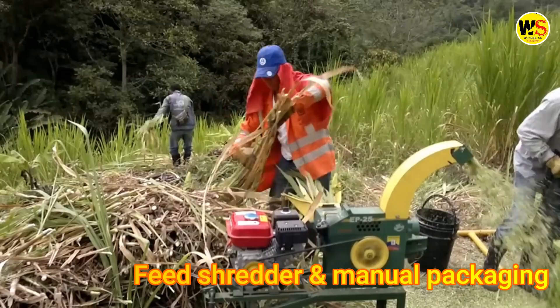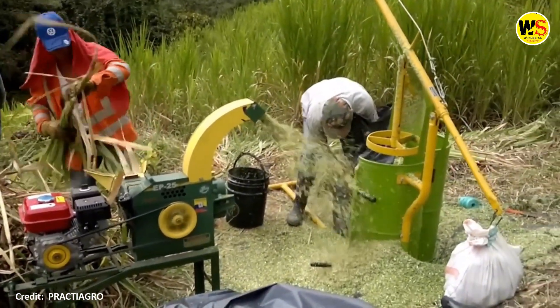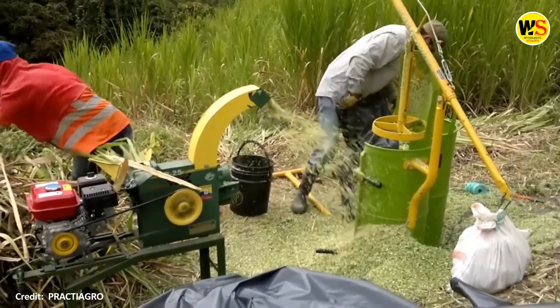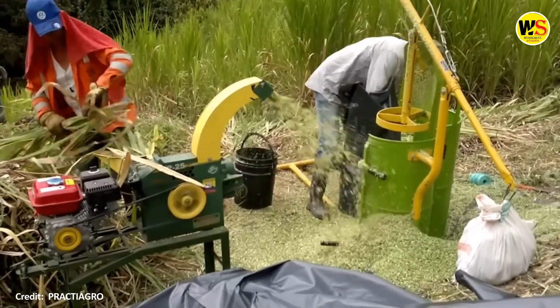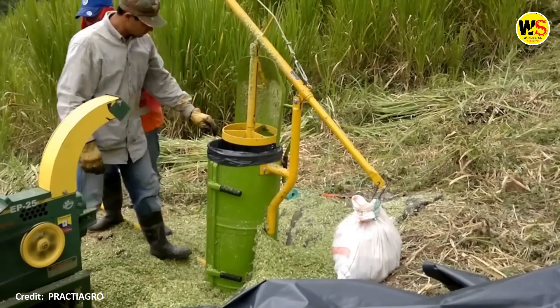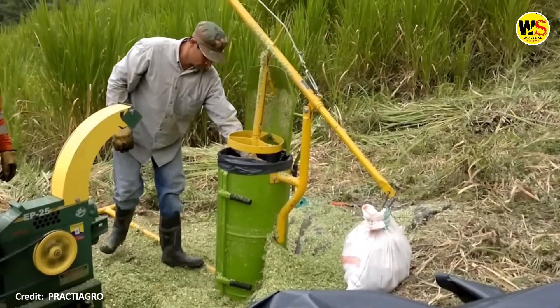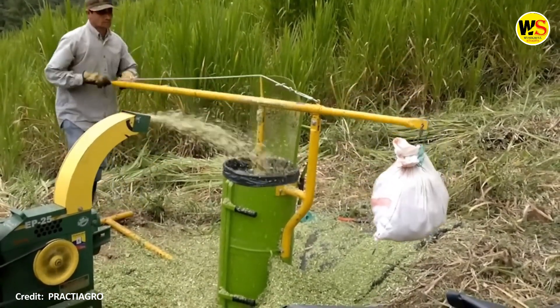Feed shredder and manual packaging. The machine used to make corn silage does a pretty good job. The manual silo machine is ideal for packing and storing quantities of silage in an easy and practical way, at a low cost and with high performance.